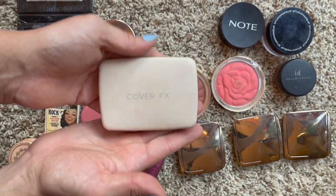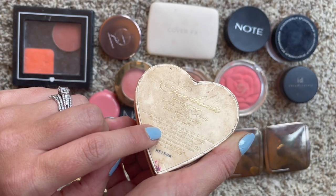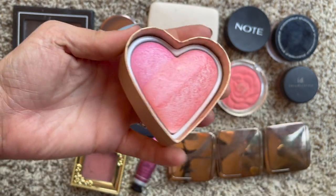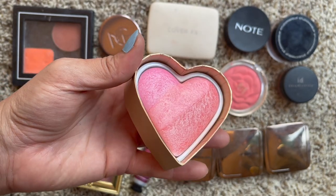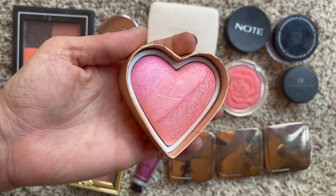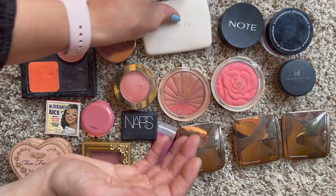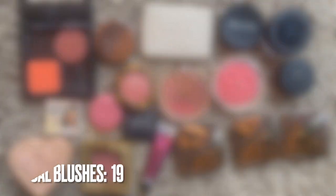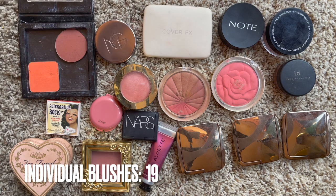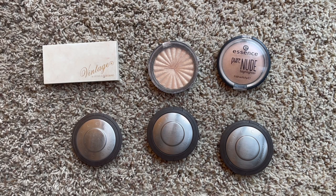I got the Cover FX blush at the 21 Days of Beauty sale for half off, so less than $20 - that's my only blush purchase from the past year. I forgot to mention my Too Faced Sweetheart's Perfect Flush Blush in Candy Glow. I've had it a long time, don't use it a ton, but it's pretty sheer and I like having it to go over a matte blush as a blushy highlight. We went up by two blushes total this year.